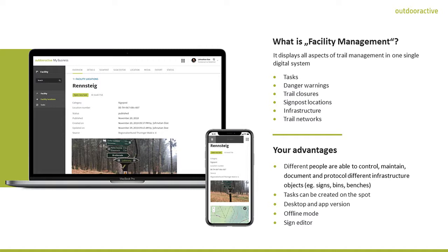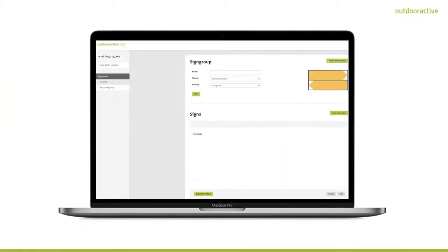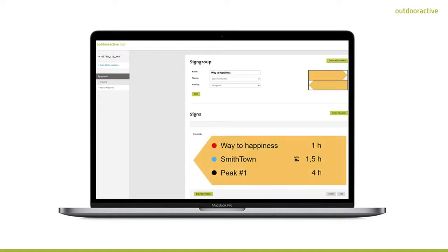Maintaining a digital trail management system offers you many advantages. It is for example possible for different people to control, maintain, document and protocol different infrastructure objects with a geo-reference. You can easily create new signs with our sign editor. Tasks can be created on the spot and maintained via a desktop or mobile app, even in locations far away from any network service, thanks to our offline mode.